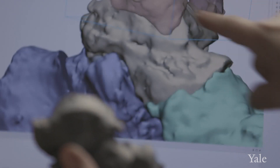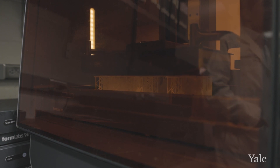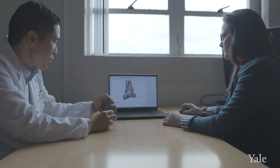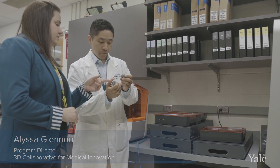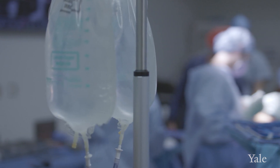At Yale Orthopedics we are lucky to have resources that allow us to apply the latest available technology, such as weight-bearing CT and 3D computer remodeling for surgical planning. This helps to optimize our surgical techniques down to a millimeter scale instead of relying on estimation during the procedure, and we execute a well-defined surgical plan to optimize the outcome.